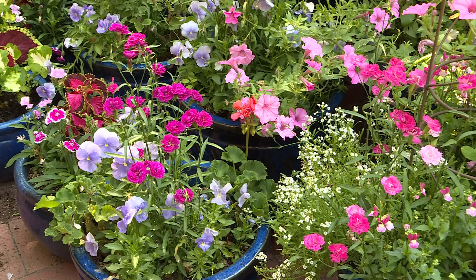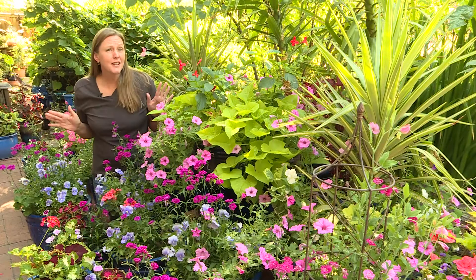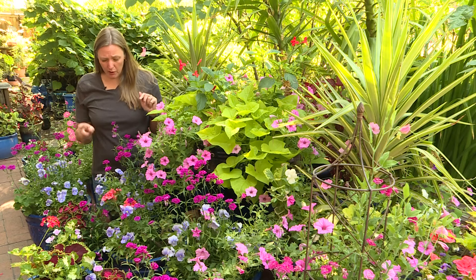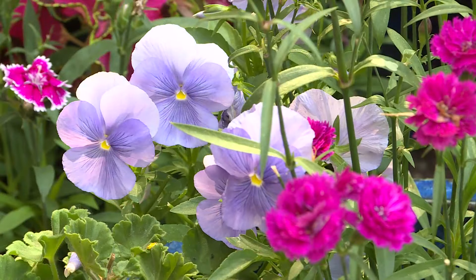Some plants will fail in the heat. The lettuce and spinach is long gone. The calendulas are kaput and the pansies are starting to fade. We were going to yank these today but they're looking so good we're going to give them a little reprieve.